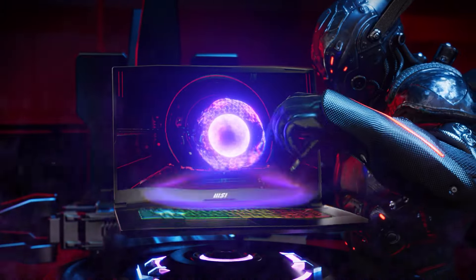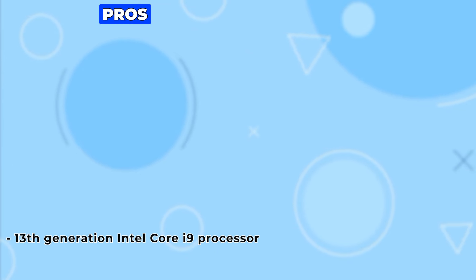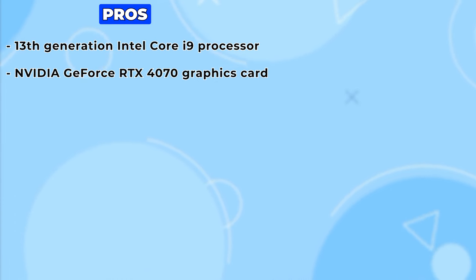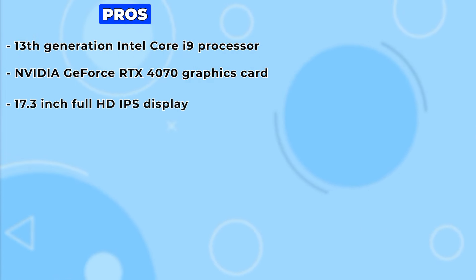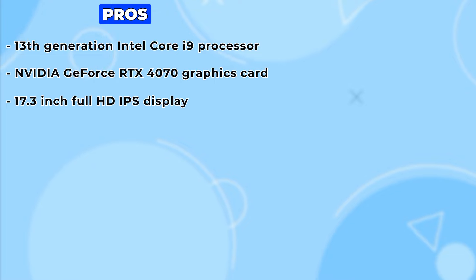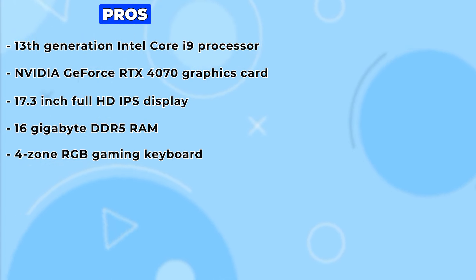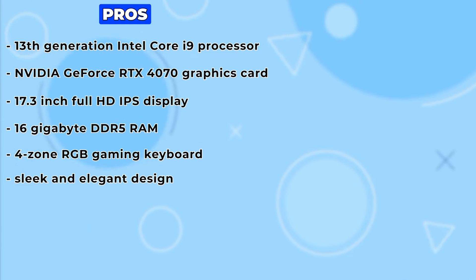The MSI Katana 17 is a great choice for gamers who want a powerful, portable, and stylish laptop. It has a lot of pros, such as a 13th-generation Intel Core i9 processor, an NVIDIA GeForce RTX 4070 graphics card with ray tracing and DLSS, a 17.3-inch full HD IPS display with 144Hz refresh rate and thin bezels, 16GB DDR5 RAM and a 1TB PCIe SSD, a 4-zone RGB gaming keyboard, and a sleek black metal chassis design.